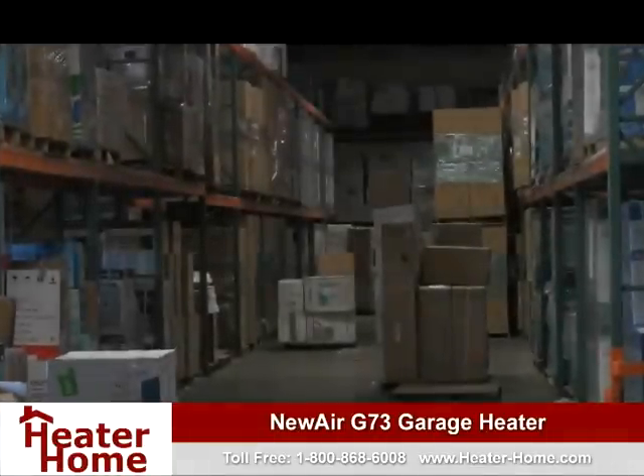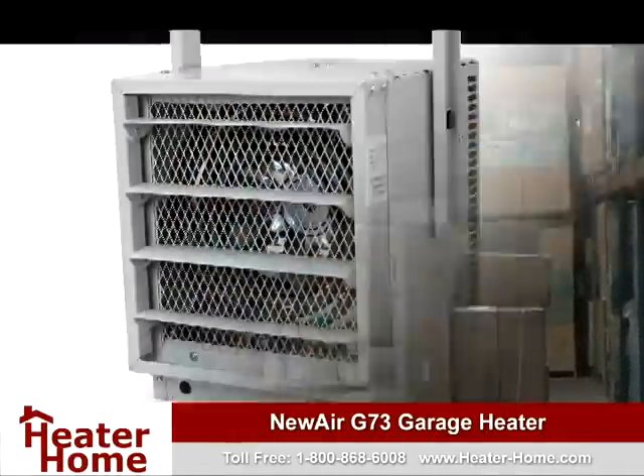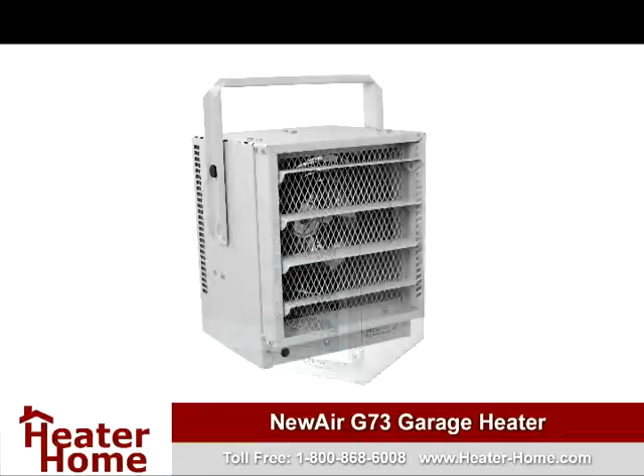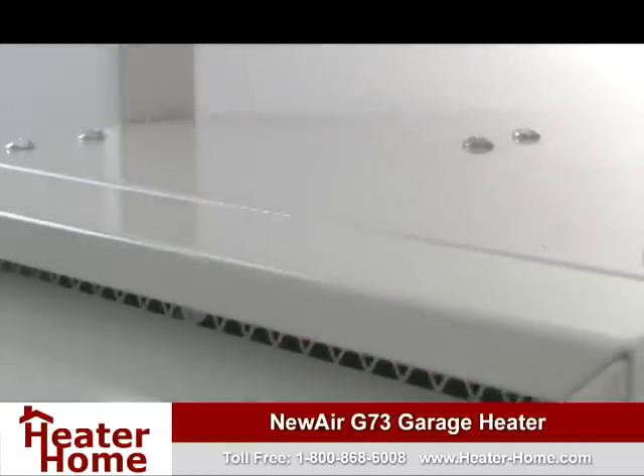Garages and workshops can be difficult areas to heat during the cold fall and winter months, that is, unless you own the NuAir G73 electric garage heater. Perfect for heating garages, warehouses, workshops, and other similar areas, this heater is the perfect combination of power and portability.